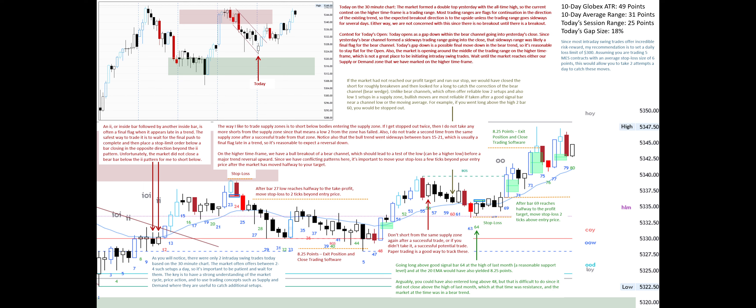Since most intraday swing trades offer incredible risk-reward, my recommendation is to set a daily loss limit of $300. Assuming you are trading five MES contracts with an average stop-loss size of six points, this would allow you to take two attempts a day to catch these moves.